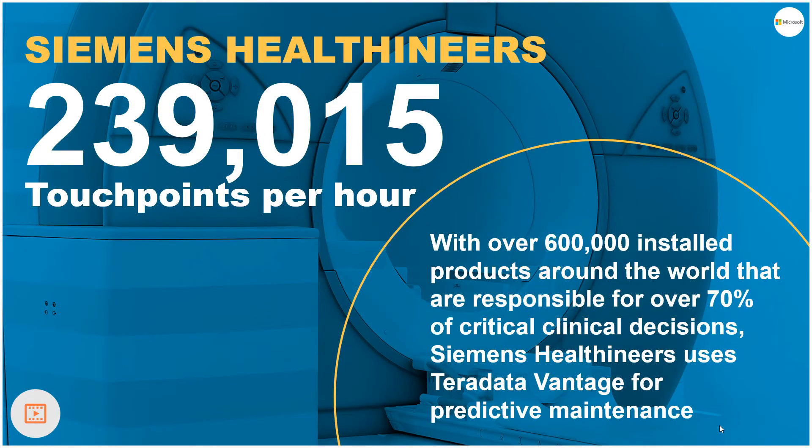One customer, Siemens Healthineers, makes medical equipment serving about 5 million patients daily, with nearly 240,000 patient touch points per hour. Vantage on Azure allows them to aggregate this data globally to identify trends. They use machine learning to understand maintenance trends and faulty parts to help doctors improve clinical decisions.